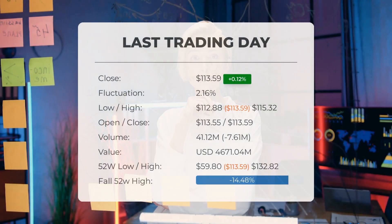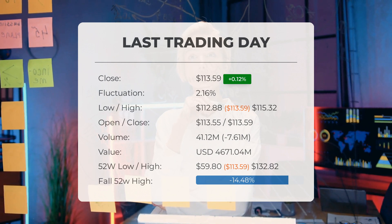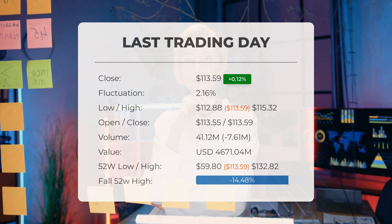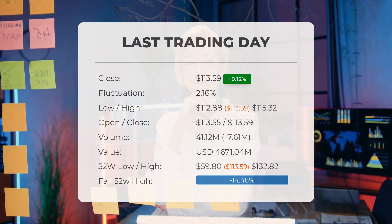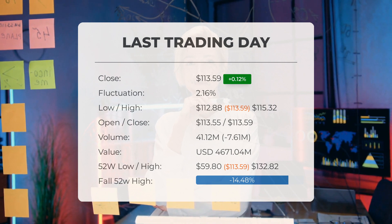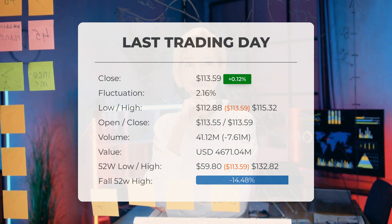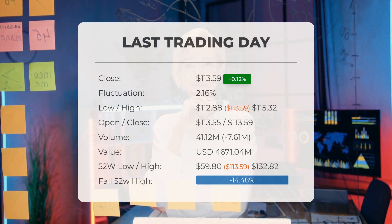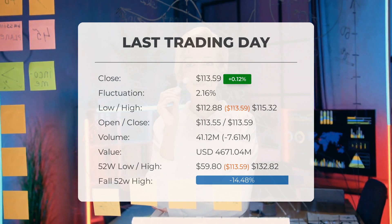Our latest update on Advanced Micro Devices reveals that the stock price closed at $113.59 on Wednesday, showing a modest gain of 0.123% on the last trading day, Wednesday, November 8, 2023. The stock price experienced a slight increase, rising from $113.45 to $113.59. Throughout the day, the stock price fluctuated between a low of $112.88 and a high of $115.32, representing a 2.16% difference.